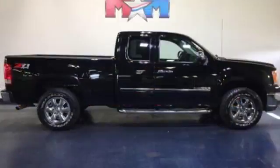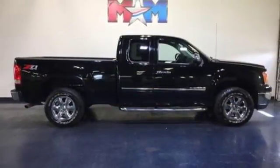Power heated mirrors, manual tilting steering column, gas pressurized shocks, and automatic transmission. Hurry in today and see it for yourself.